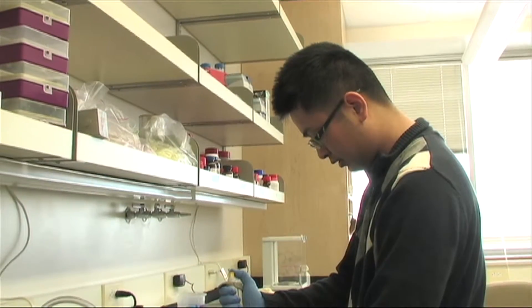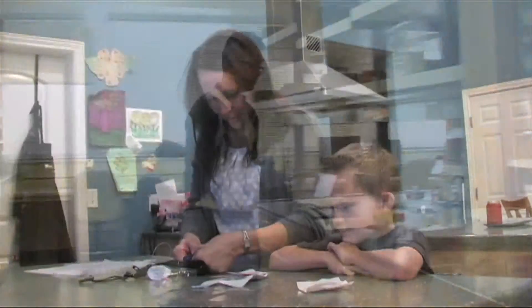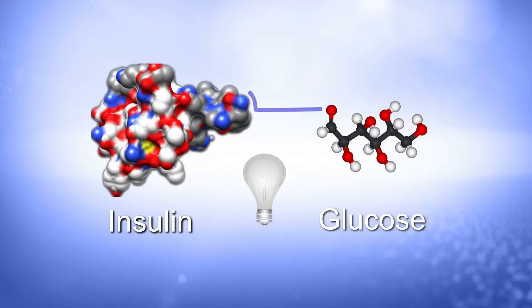Biochemist Danny Chu at the University of Utah is developing an injectable smart insulin to reduce the work and the guesswork of diabetics like Foster. A glucose sensor is attached to an insulin molecule. If blood sugar is good, the insulin is dormant. When blood sugar rises, the sensor turns on the insulin molecule.